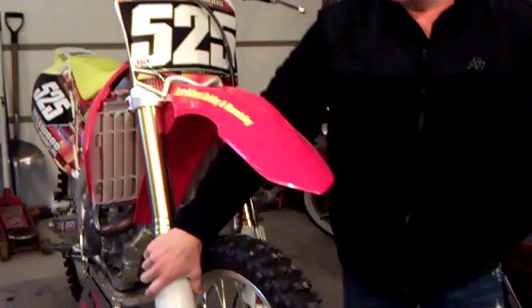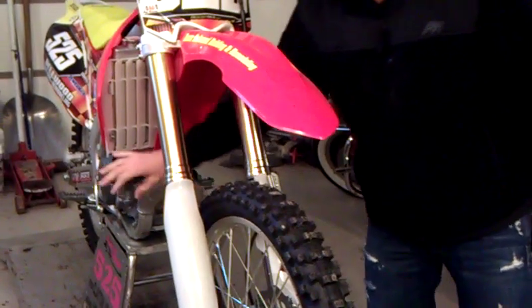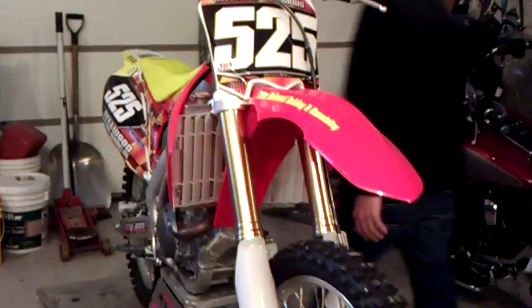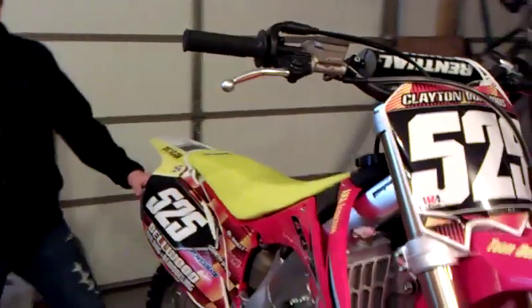What Bikesponsors.com is doing for me — they're hooking me up with a whole shot device. It should work good for the ArenaCross series. Megabomb FMF 4.1 RCT. Also, they're hooking me up with a titanium silencer and the carbon end cap. That's also by FMF.